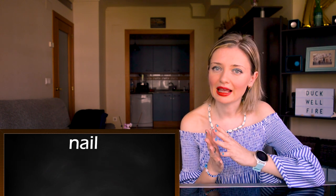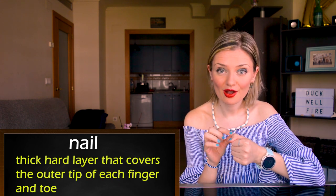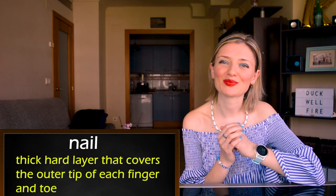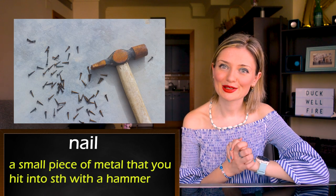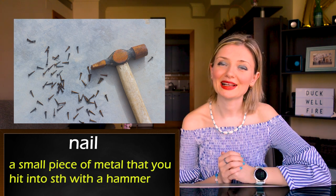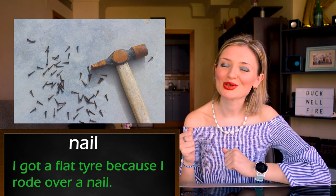Let's continue. Number three: 'nail.' Let's look at two meanings. The first one is the thick hard layer that covers the outer tip of each finger and toe. For example: stop biting your nails. And the second meaning is a small piece of metal that you hit into something with a hammer. For example: I got a flat tire because I rode over a nail.